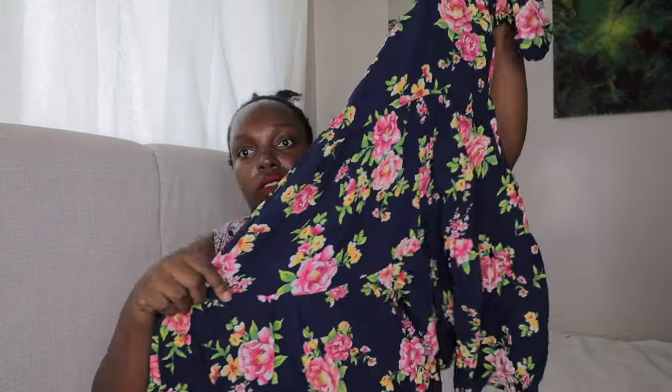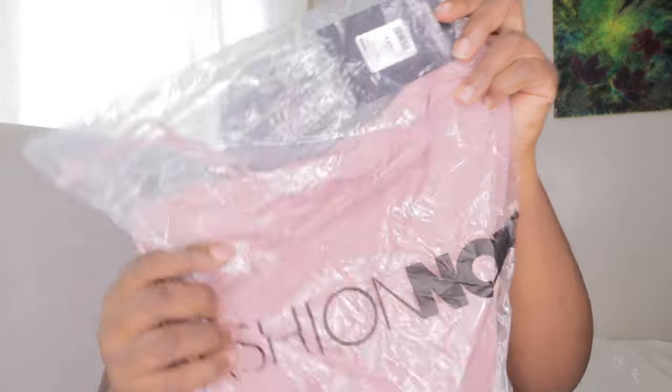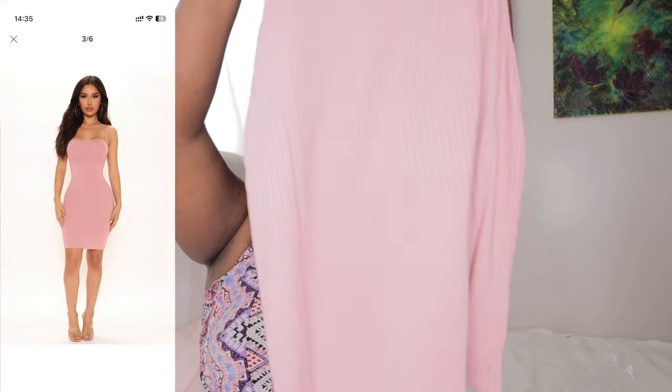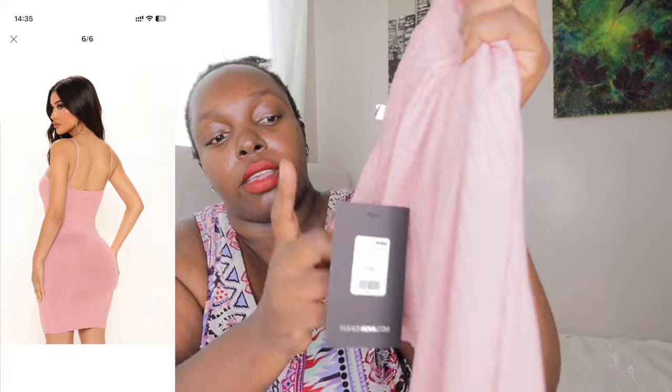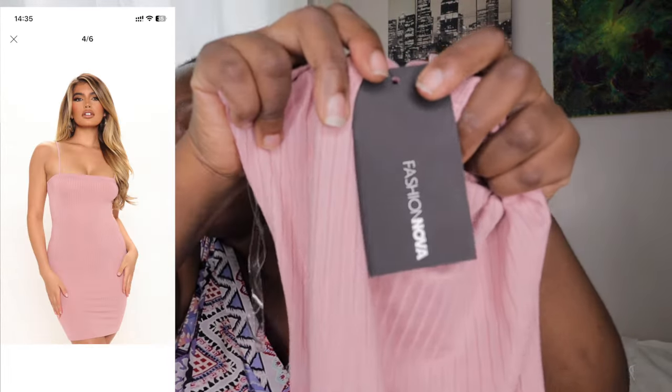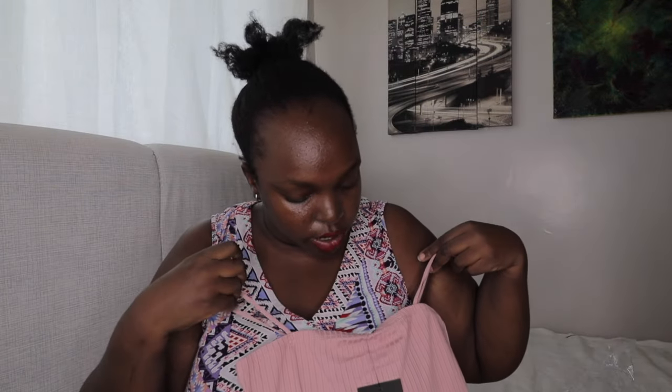This is the Brianna Puff Sleeve Mini Dress — it's a mini dress, size small. It's really nice, come and get it. And this one is the Loria Ribbed Mini Dress, also in a size small. These are brand new clothes, you can see the tags are intact. I'll leave my details down below if you want to order.